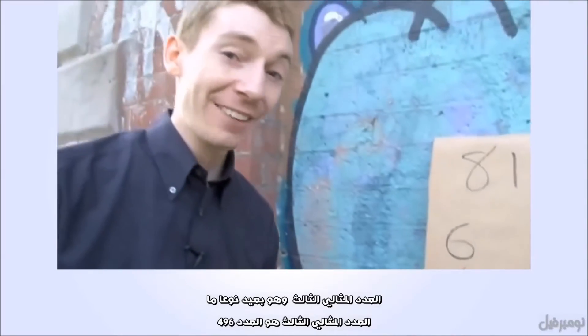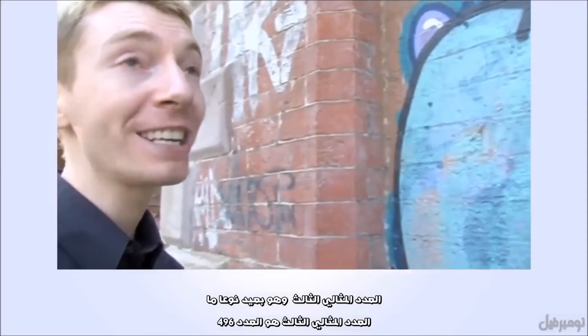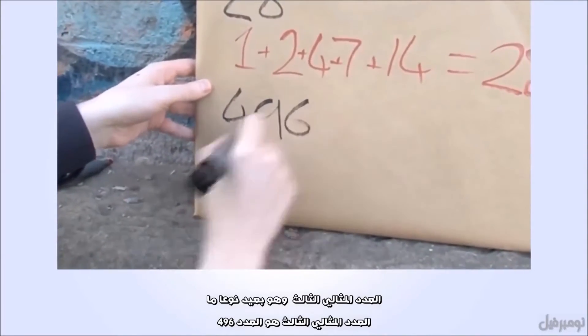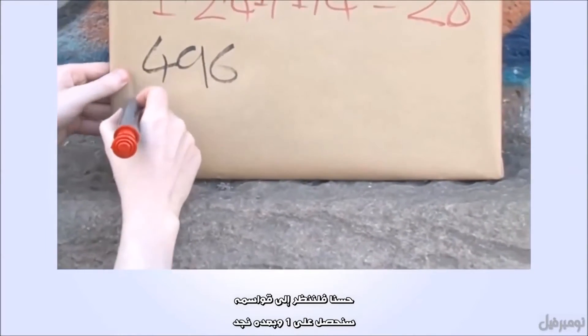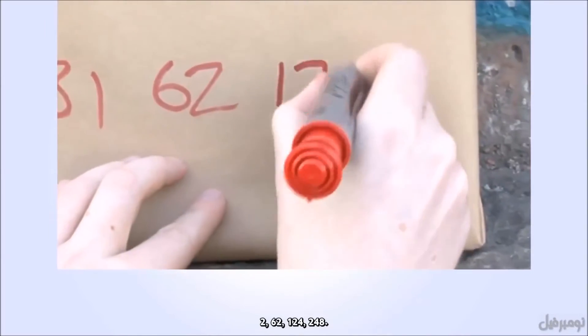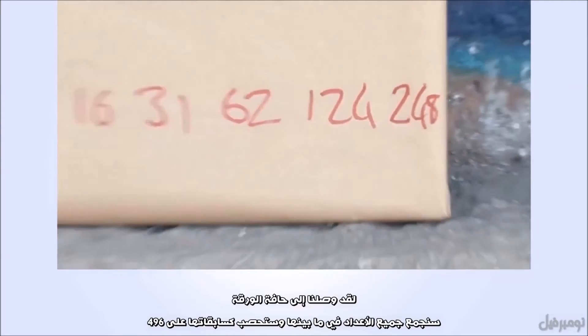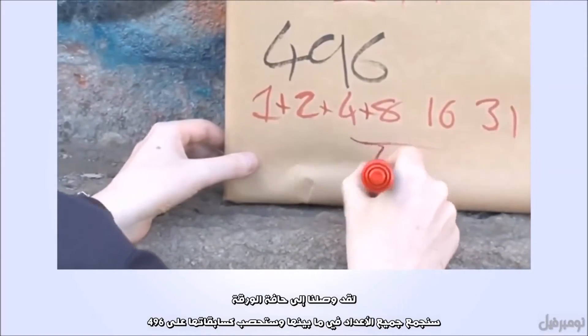The third perfect number, after a bit of a gap, is 496. Let's look at the divisors of this. We've got one, two, quite a few — 62, 124, 248, running off the edge. We add all of these together in the same way as before and we get 496. It's perfect.